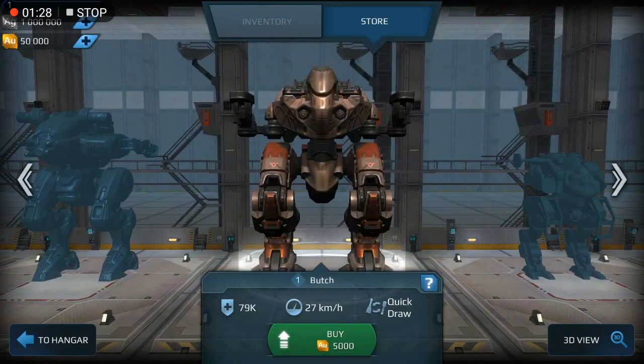Look at the whole output — it's 79k and speed is only 27kph. The ability is quickdraw. The price is 5,000.